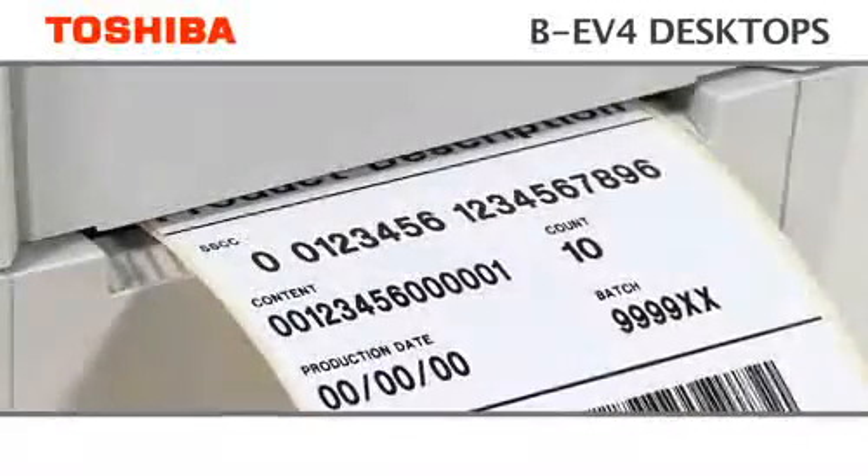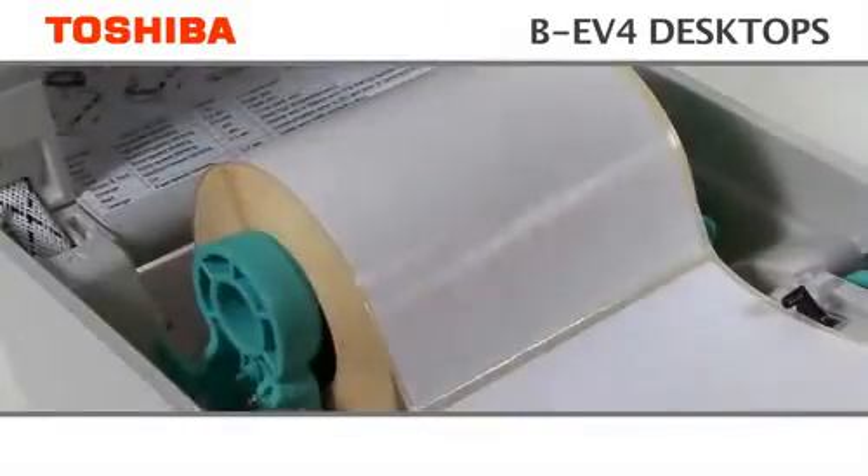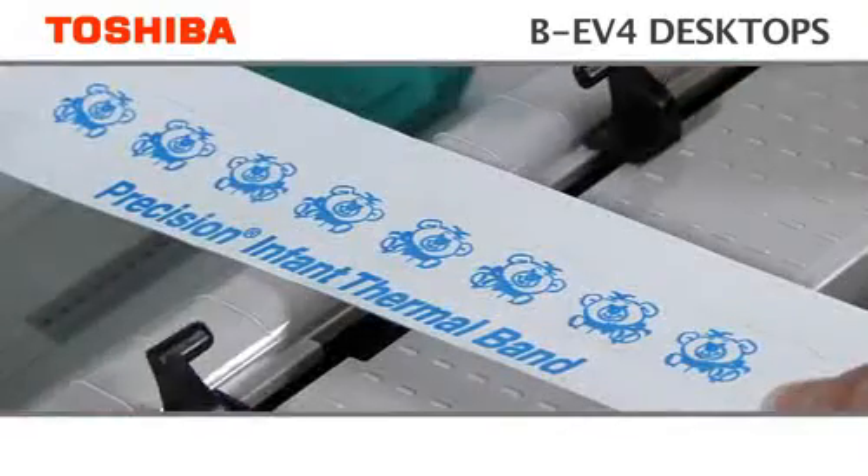Affordable, on-demand printing from your desktop — the BEV4 series utilises the most advanced technology in construction and usability, making it a perfect printing solution.